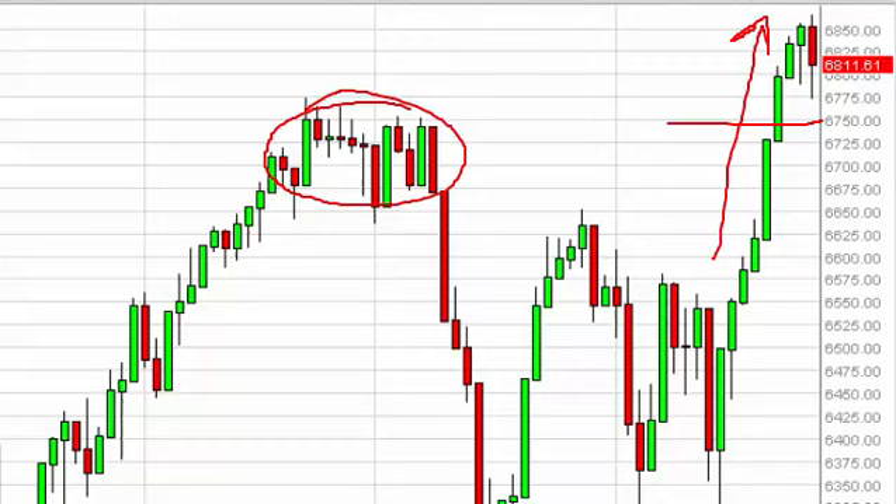Also — and it's not really shown on this chart — 6900 just above is massively resistive, so we may have to back up a few times in order to break out. We do think it will happen and that we will head to 7000. This may take a little bit of effort. We are buyers of pullbacks on signs of support.